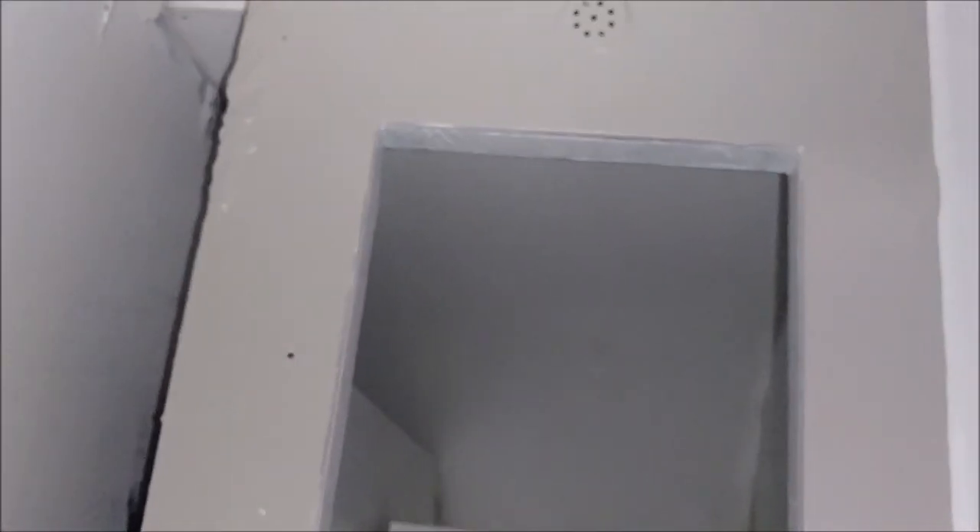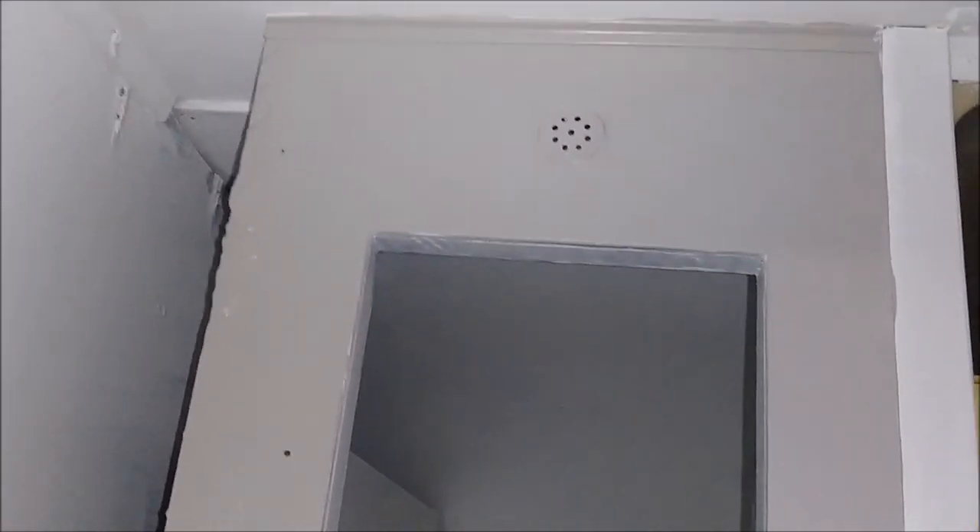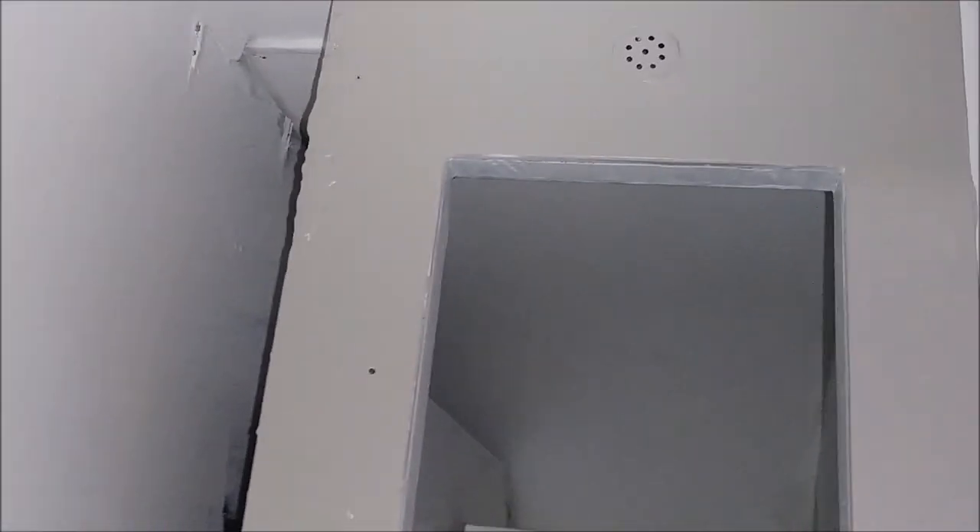I'm using satin finish, not semi-gloss. The reason I'm going with satin is because the glosses and semi-glosses can get too shiny and a bit hard on your eyes. So the whole RV will be done in a satin finish.